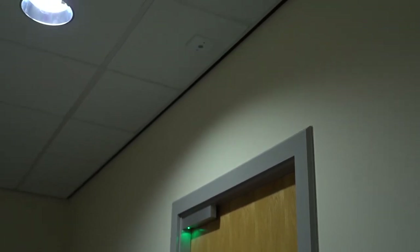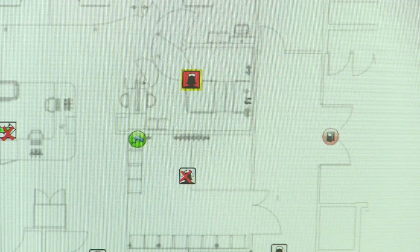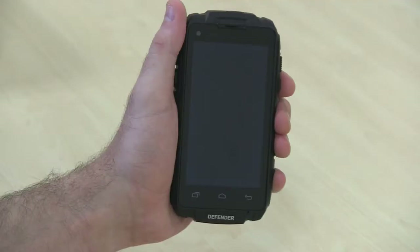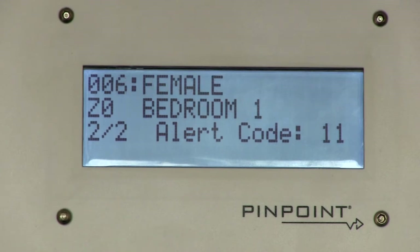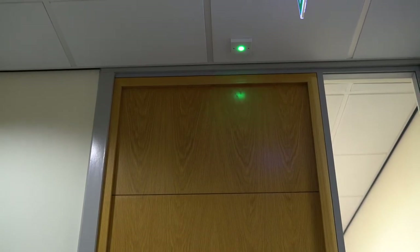Our web-based enterprise software platform provides the ability to visually control and monitor all of these security products by showcasing graphical floor plans. Security elements can be monitored and accessed, providing additional functionality and control. For instance, when an alarm is activated, the software pinpoints the exact location and type of call.